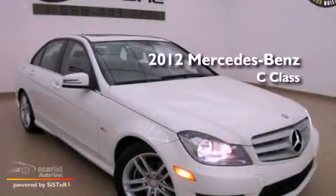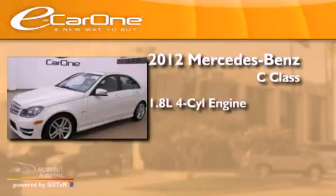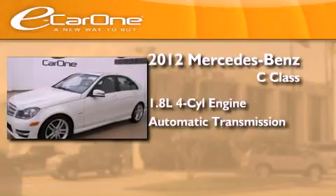This is a 2012 Mercedes-Benz C-Class. It has a 1.8-liter four-cylinder engine and an automatic transmission.